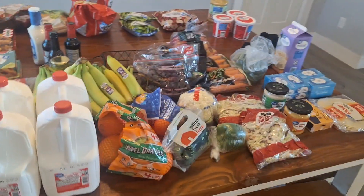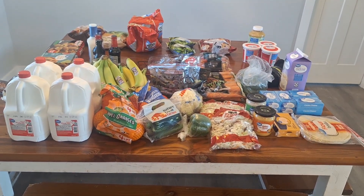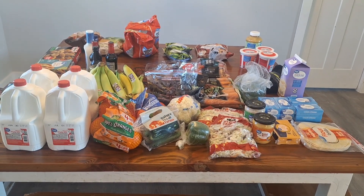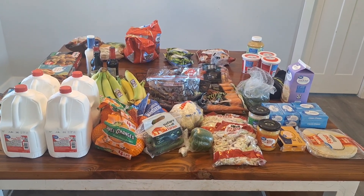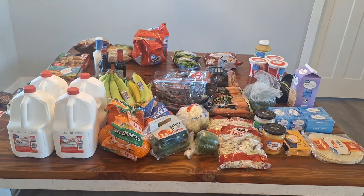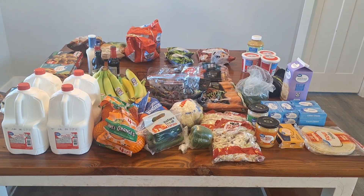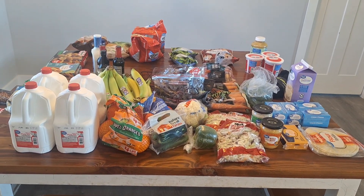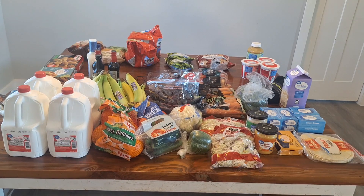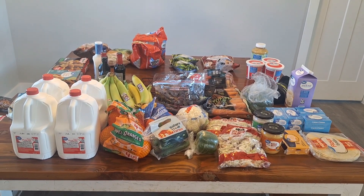So that is our haul for the week. This will definitely last us the week. We'll need to go to a big bulk store to get our pulled pork, and we probably need to pick up some sugar to make sugar water for the bees. But this is what we have for this coming week. Thank you guys for watching, I hope you're having a great day. Don't forget to like and subscribe so you don't miss out on another haul. God bless.